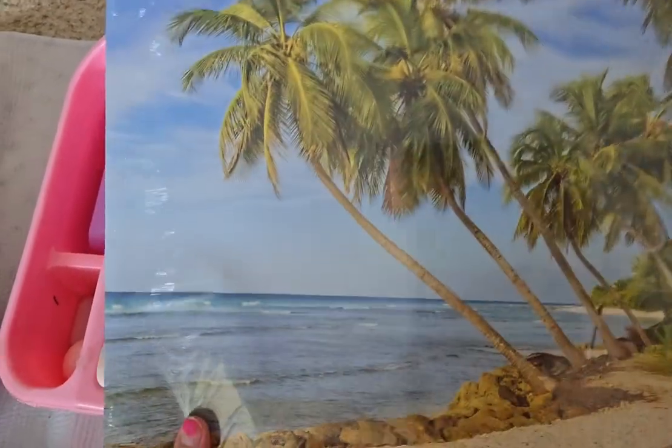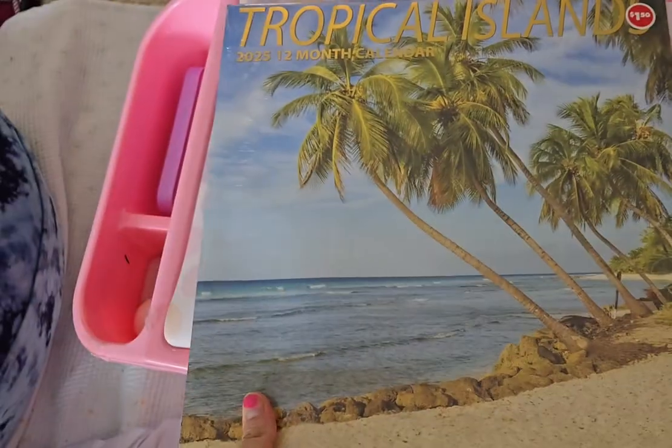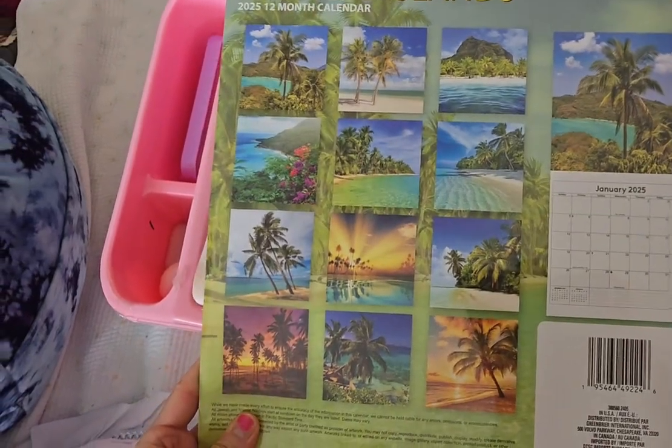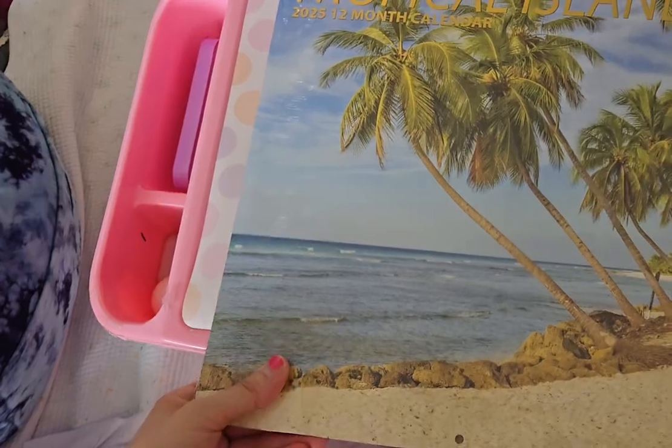Hi guys! So my mom brought this tropical island calendar so I can use it next year. This is the front. This is the back. It is so fruity. I cannot wait to use it next year. I need to bring home this one.